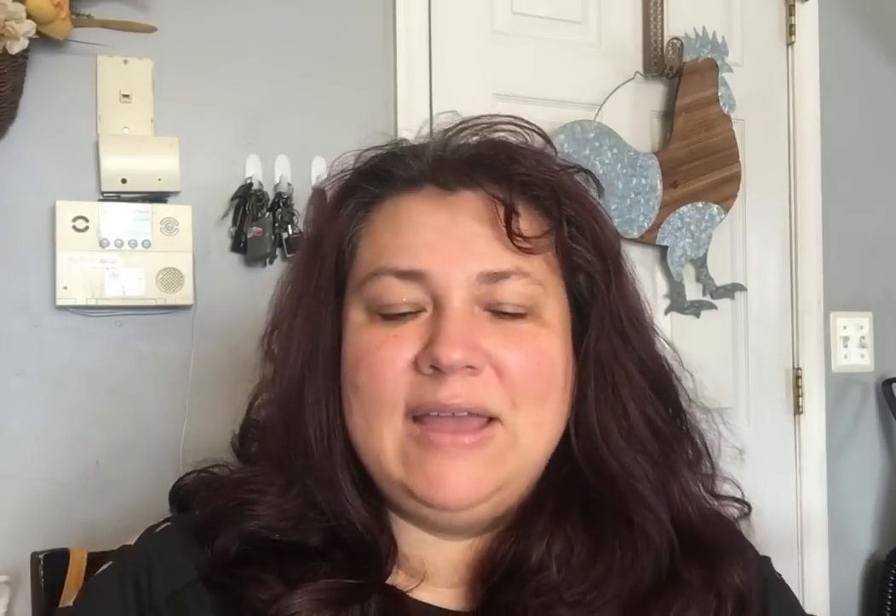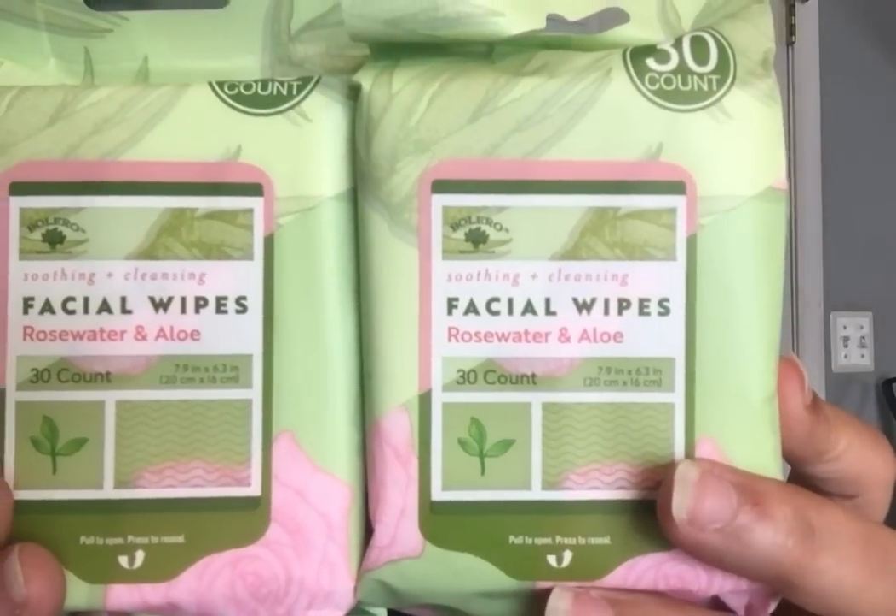You know what I've been having a hard time finding lately? Bolero wipes — the face wipes. I can't find them; it's like everybody's bought them up. I was surprised when I found these two, so I grabbed them. I really enjoy using their face wipes, and this is the only one they had — the rosewater and aloe. I can't believe I let my stockpile run down to nothing. I remember one time I didn't see any for a good seven or eight months.